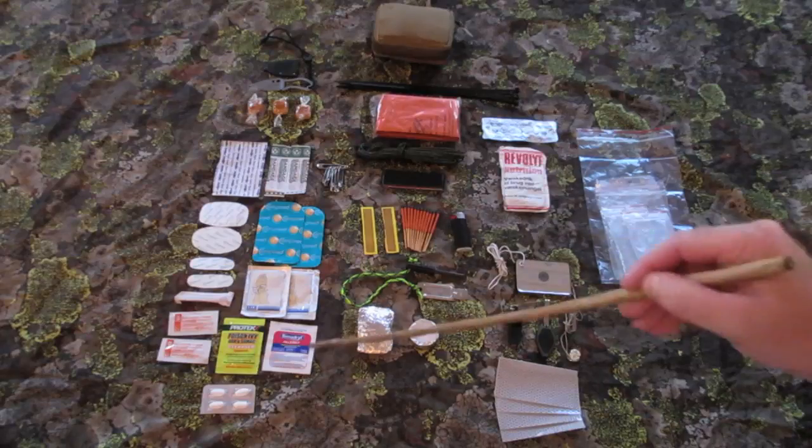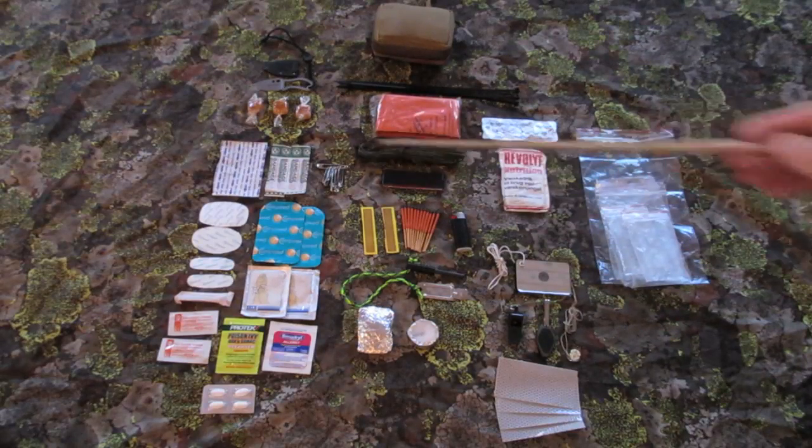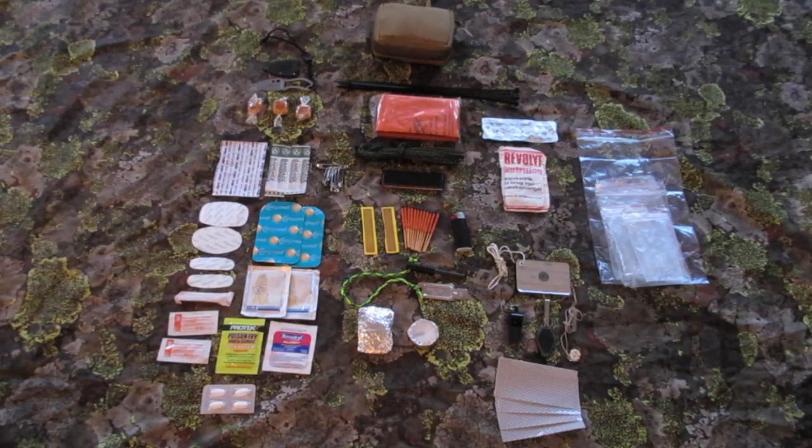The first aid part includes 4 band aids, some safety pins, 6 pieces of compete in various sizes, a smaller syringe to pop blisters and stuff, some wipes for wounds, some triple antibiotic ointment, some poison ivy, oak and sumac cleanser, some Benadryl for allergies or bee stings, and down here in the bottom I have some painkillers.